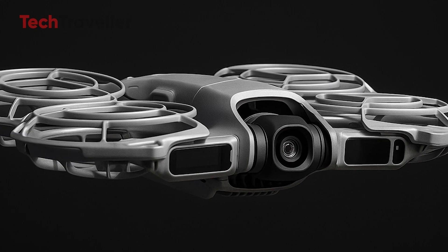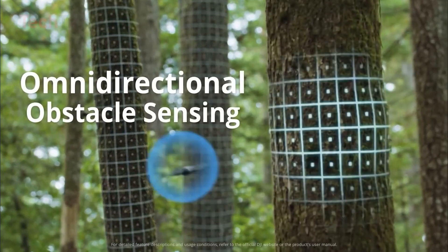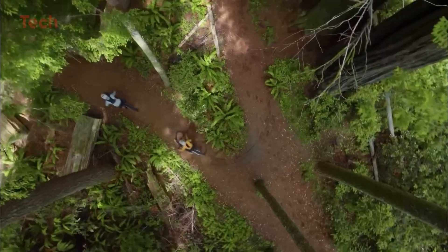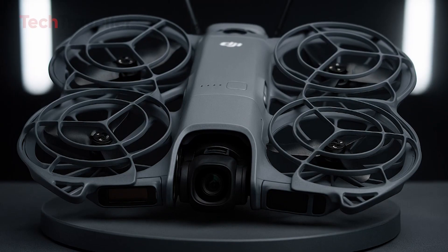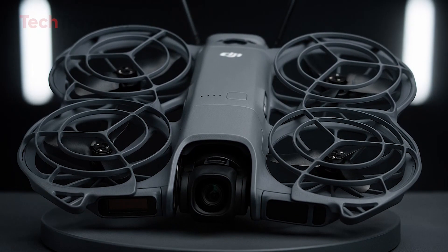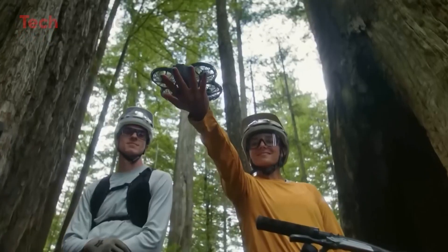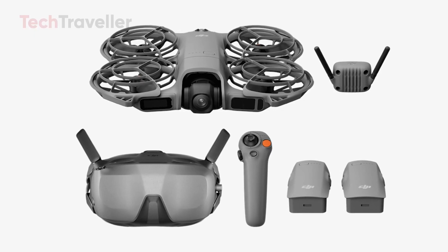But the magic of the NEO 2 lies in how it flies. DJI equipped it with full omnidirectional obstacle sensing — front, back, sides, top, and bottom. It's nearly crash-proof, even if a beginner panics mid-flight. Gesture controls make takeoff and landing simple, while voice commands like "start recording" add a futuristic touch.